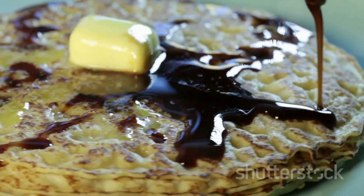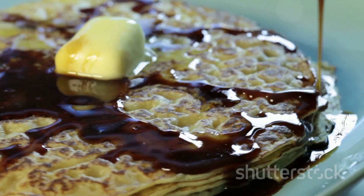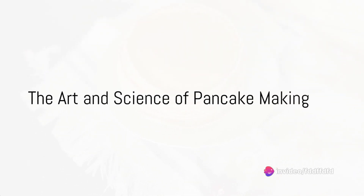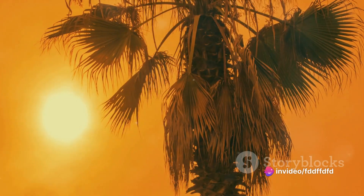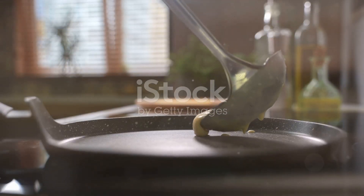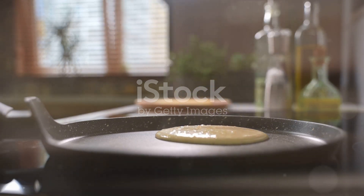They're not just a delicious dish, but also a testament to the magic that happens when simple ingredients come together in harmony. And there you have it — the art and science of pancake making. A tale as old as time yet as fresh as the morning sun. From the staple ingredients to the delicate process, every step in making pancakes is a testament to the joy of cooking.